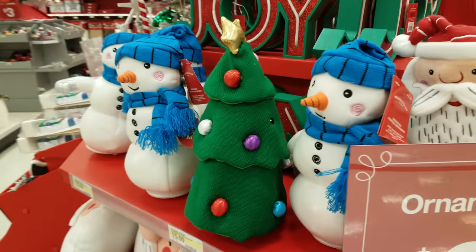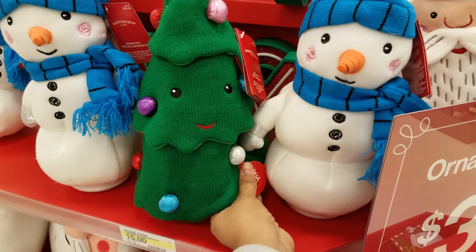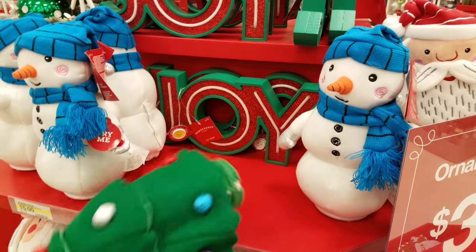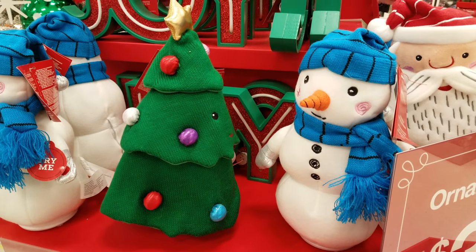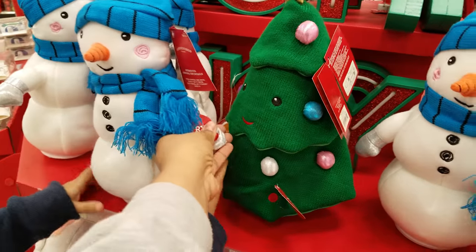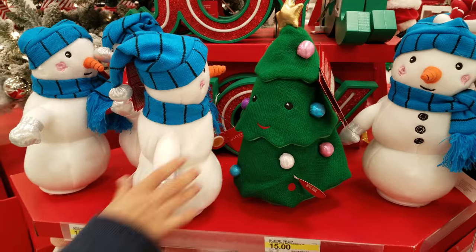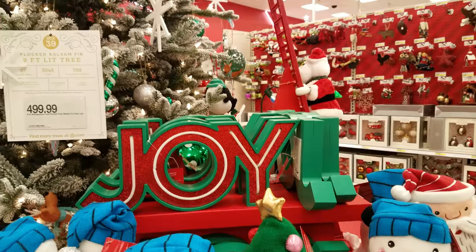Here's a Christmas tree, let's see if this one works — try me. Oh there it goes, he turns around. It mostly spins; the snowman spins to the right and the sign does light up.